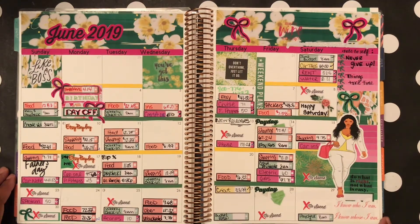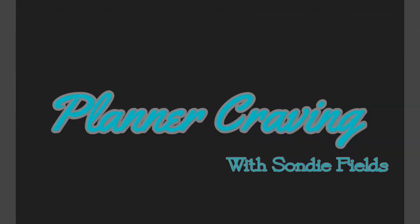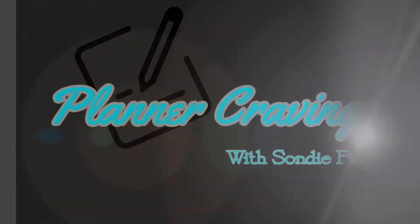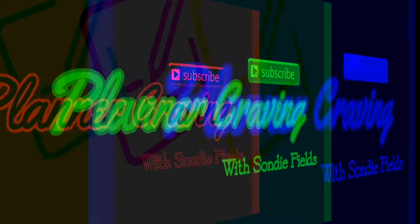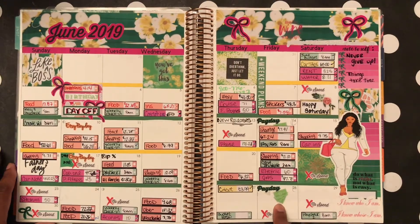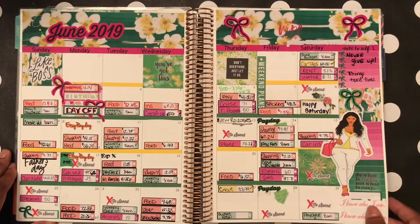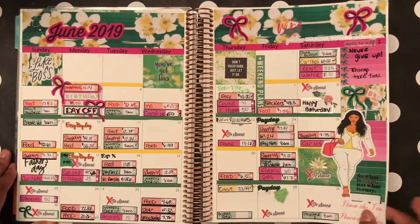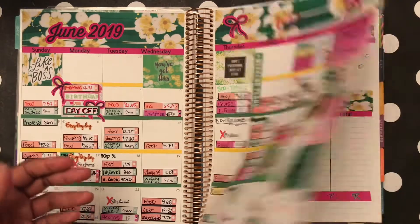Hello my planner cravers, it's your girl Sandi and I am back with another video. So what we're going to do today is my paycheck number 2. I got paid on the 28th, so we're going to go in and see what I am going to be needing to pay off of this paycheck. Let's get into the video.